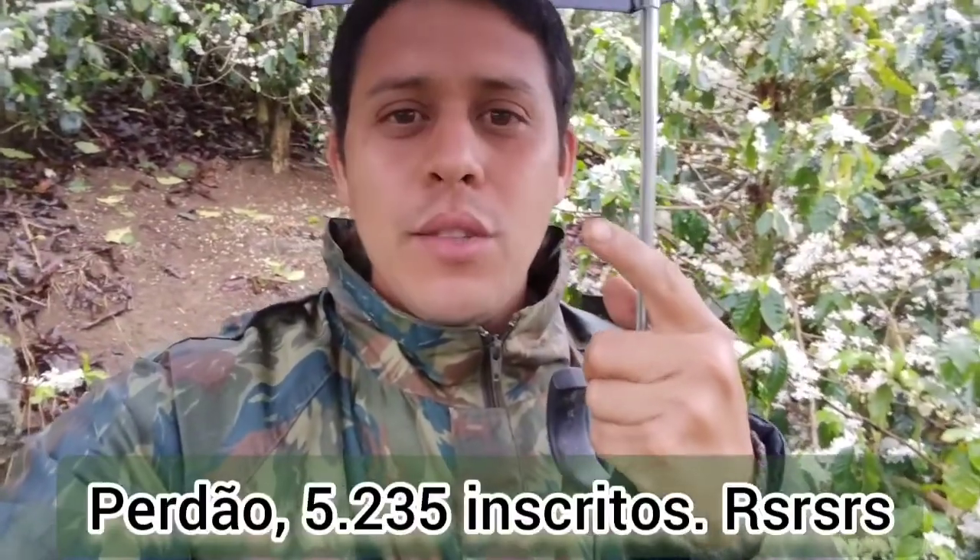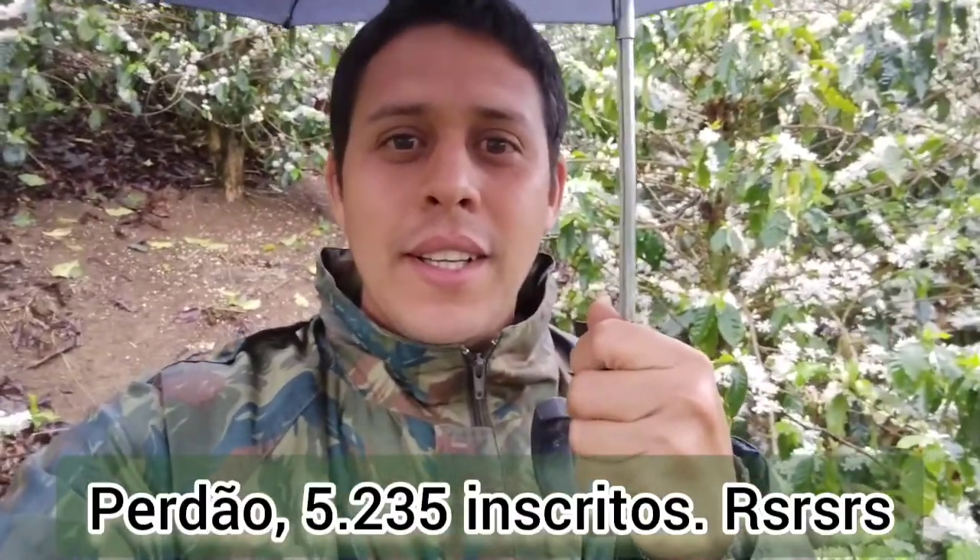Se você gostou desse vídeo, deixa um joinha para a gente. Ajude o nosso canal a continuar crescendo — estamos com 6.235 inscritos e o plano é chegar a 10 mil. Então ajude a gente: compartilha esse vídeo, inscreva-se, e tamo junto, pessoal. Um forte abraço, uma boa segunda-feira para vocês e tudo de bom, tchau!